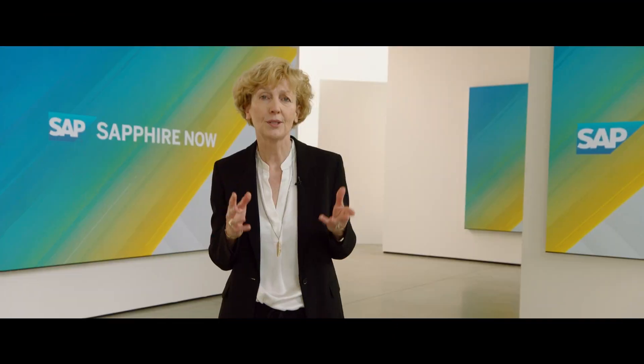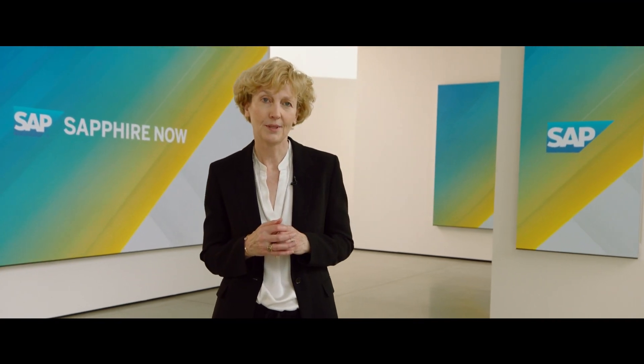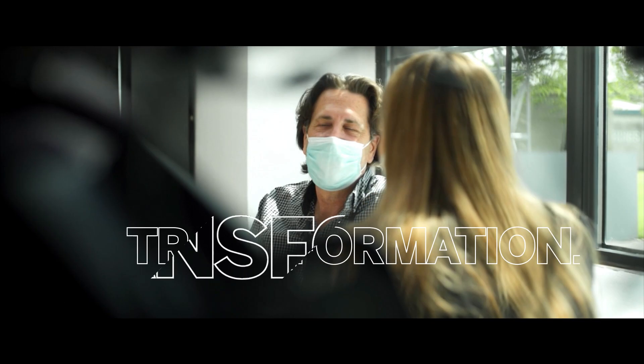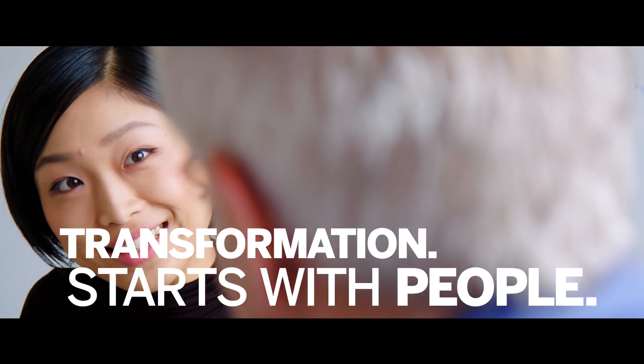Let us define the future of work together, enabled by great technology, but focused on our people. Because every successful transformation starts with them — with our people.